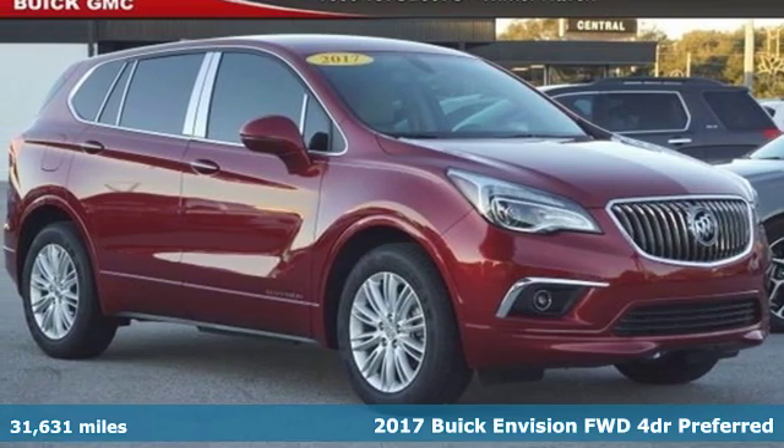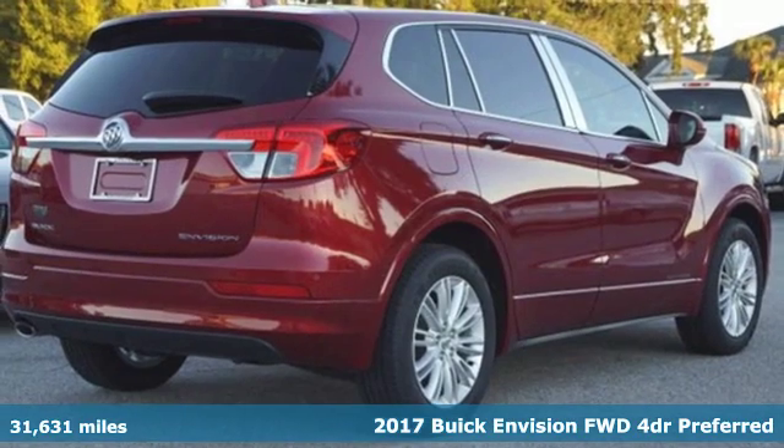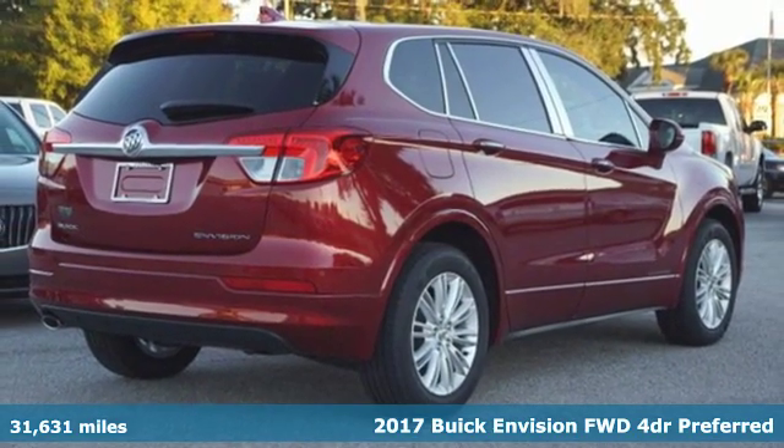Here's a certified 2017 Buick Envision — imaginative luxury for the real world. That's today's Buick.